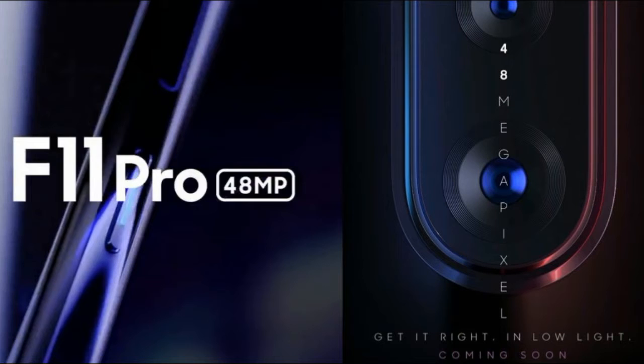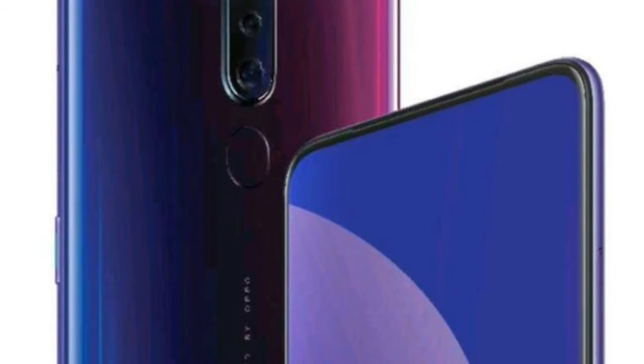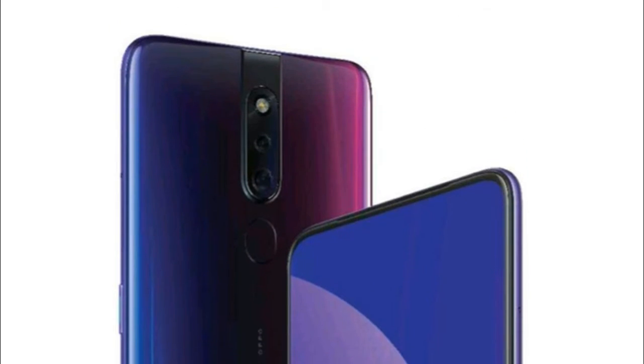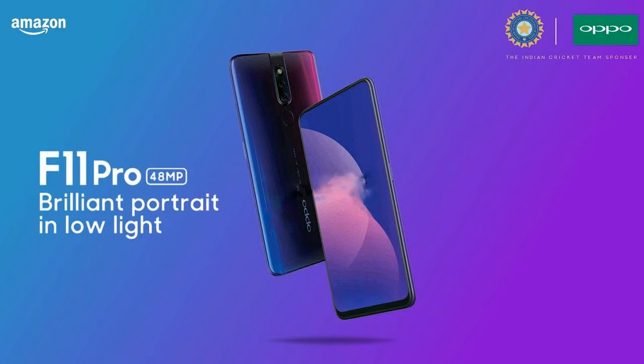As for the specifications, the Oppo F11 Pro is rumored to feature a 6.5-inch AMOLED panel and is expected to be powered by the MediaTek Helio P80 chipset — likely the first smartphone to support this latest flagship MediaTek chip — backed by 6GB of RAM and 128GB of internal storage.